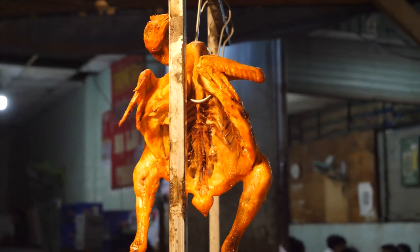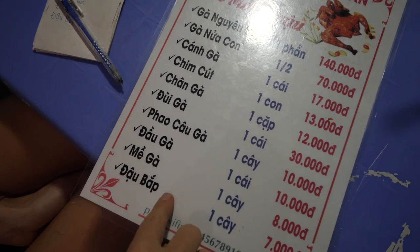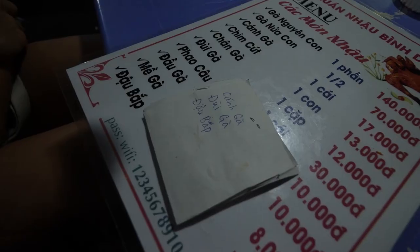Basically everything on this menu is chicken. You can get a full chicken for 140k, chicken wings, drumsticks, or even the head of a chicken — which might be a little too weird for some. So today we're going to stick to three main items: gà nướng, which is a chicken wing; đùi gà, which is a drumstick; and đậu bắp, which is barbecue okra. How it works is you write what you want on a little piece of paper, the lady collects it, and your order gets made.